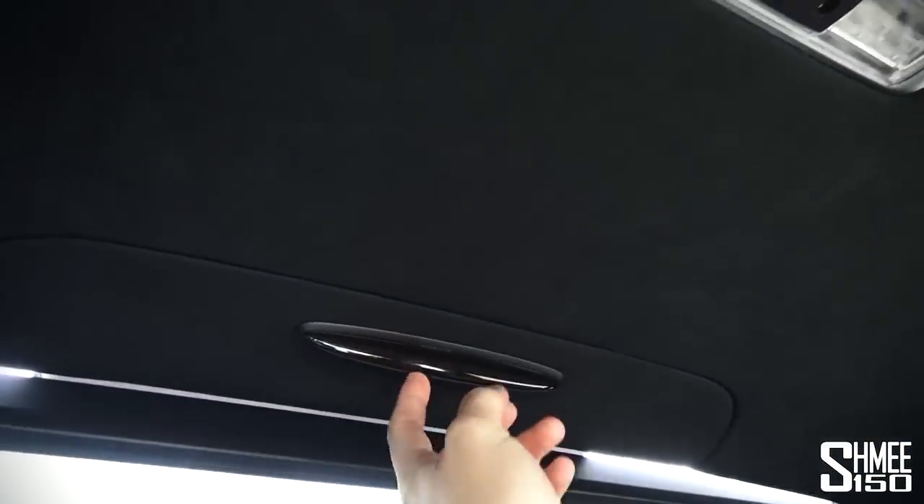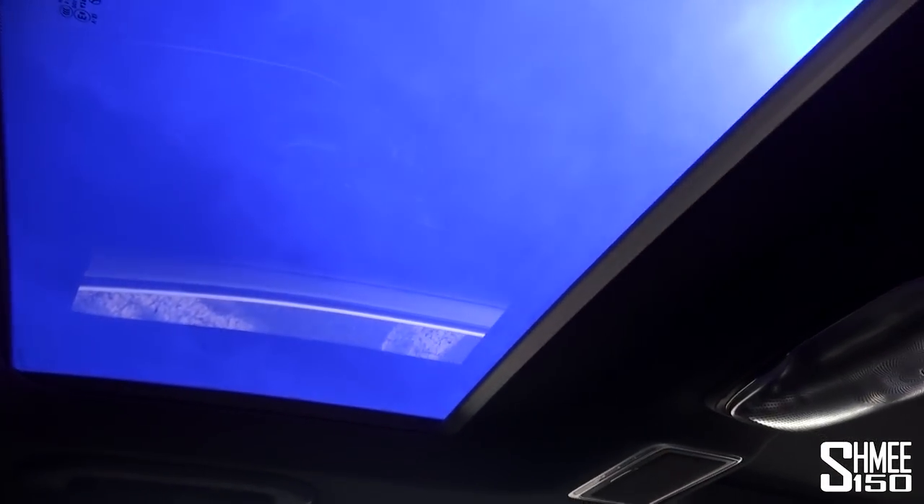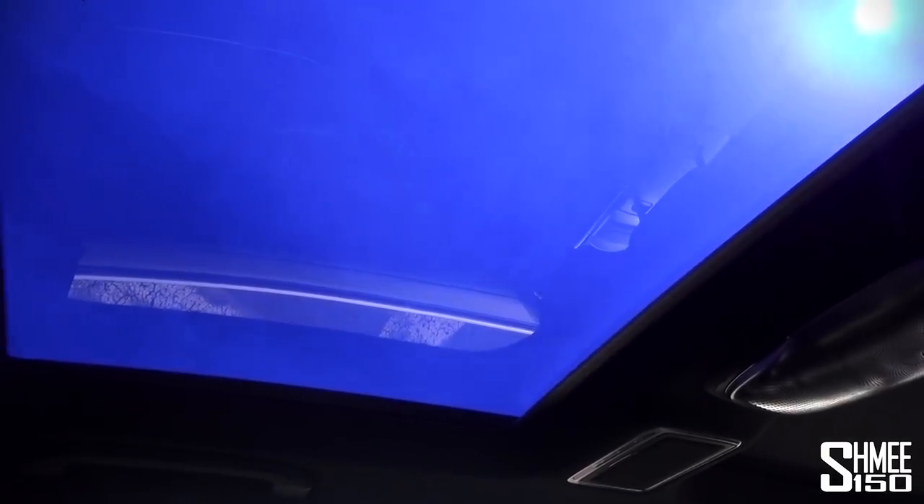There are also buttons for the rear sunroof - similar setup: press once to electronically darken it, then press again to open the full glass roof. That's just crazy. And closing it back up - very neat. The other button next to it is for the rear blind.